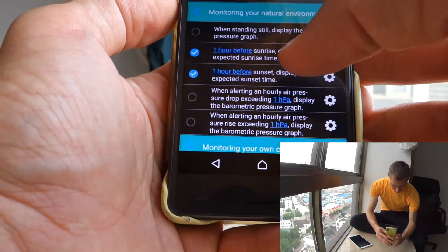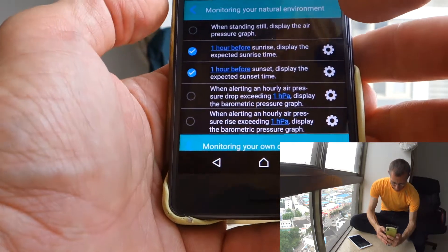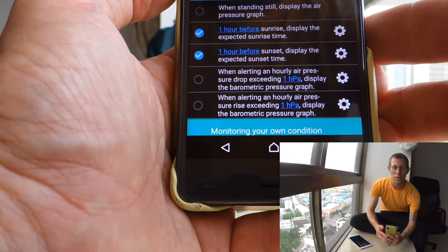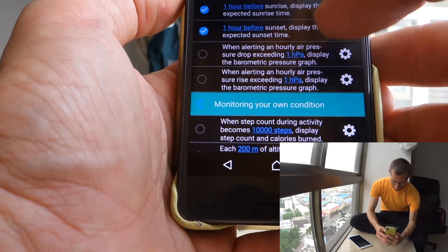There are things about the air pressure graph. I've turned on the one-hour-before alerts for sunrise and sunset — to display the expected sunrise and sunset time. That's actually a bit silly; I hardly ever hear the sunrise alarm because it's so early. Unfortunately, I don't notice it.